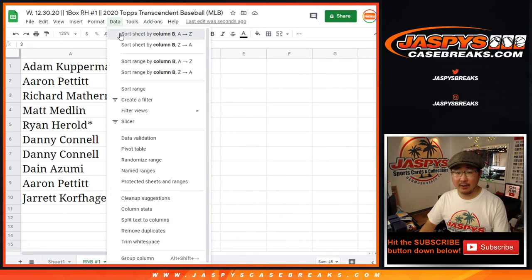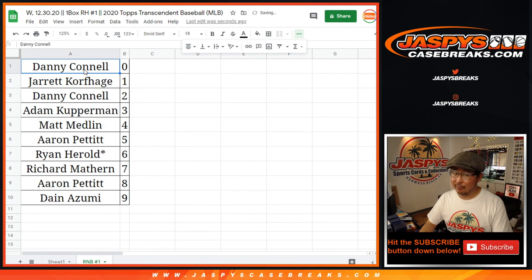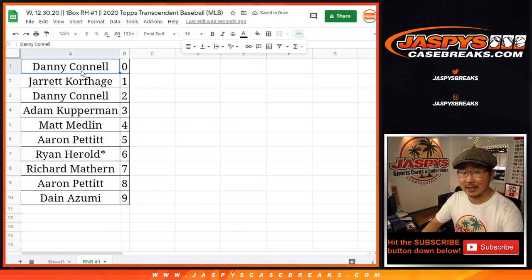Let's sort this by column B. Let's box these up and we're very close. We'll see you for the break. JaspisCaseBreaks.com. Bye-bye.